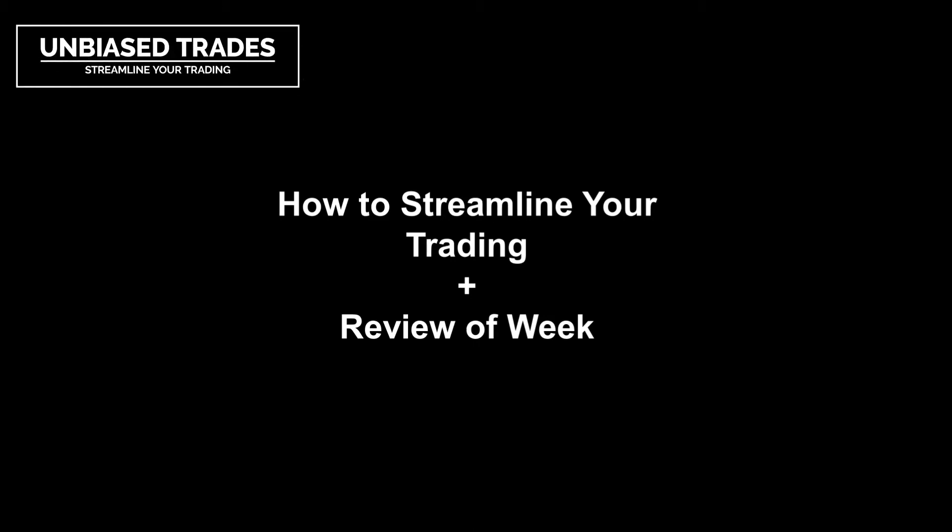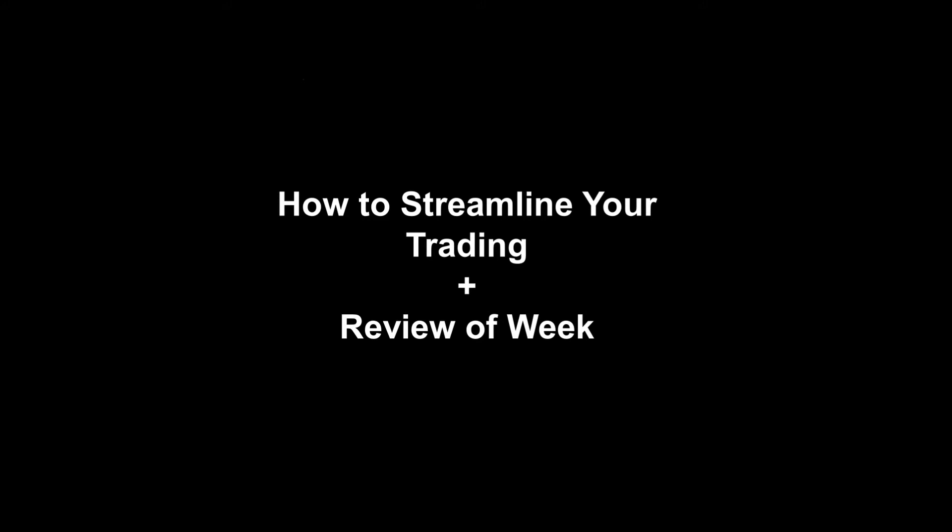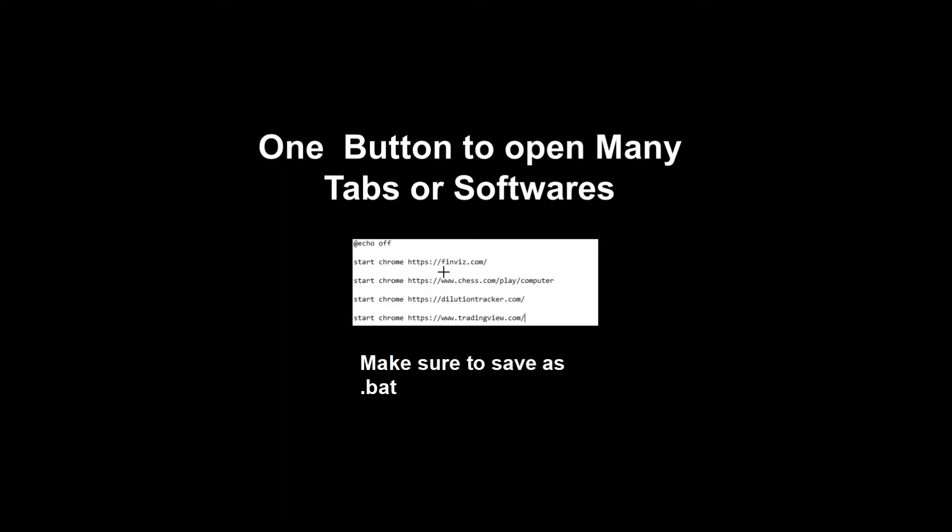I'm Biased Trades here, and today I'm going to be going over some small tidbits of how you can streamline your trading. Some of these you already know, I'm sure of it, but maybe one or two you won't. And then just a very small review of the week for me — anything I've learned, anything I've done good, anything I've done bad. Let's get into this.